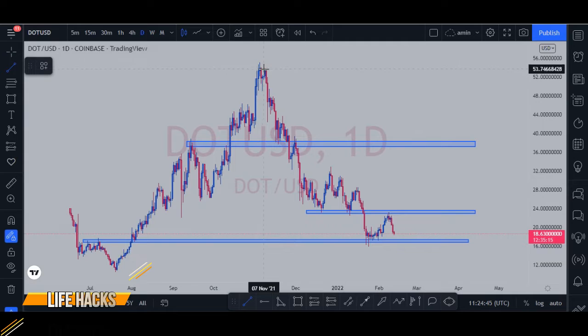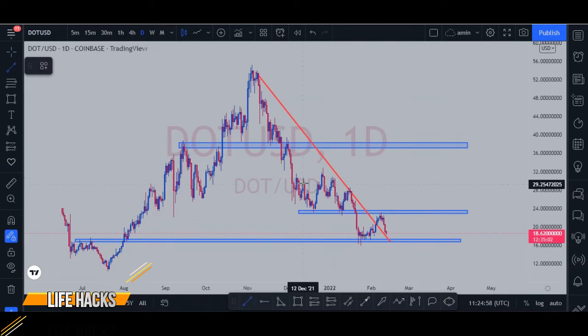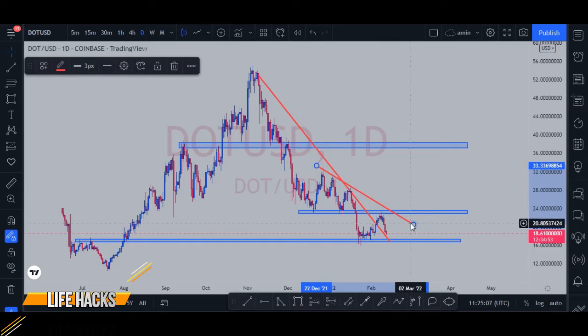If we draw a trend line right here, we can see that the price broke the trend line and it's having a pullback. And if we draw another resistance line right here, it's obvious that the price reacted to this point.